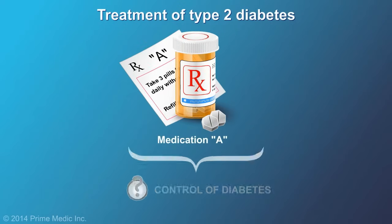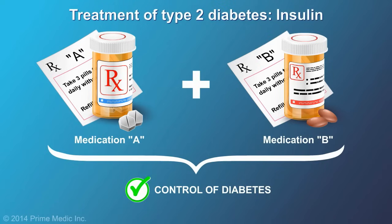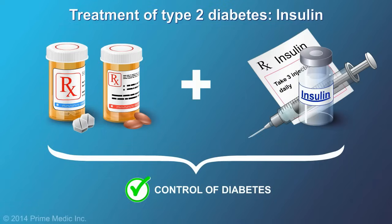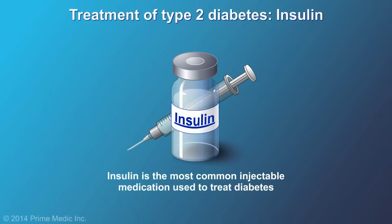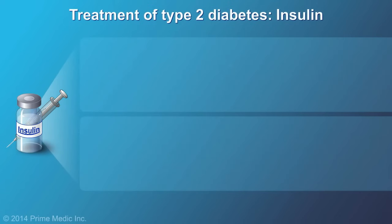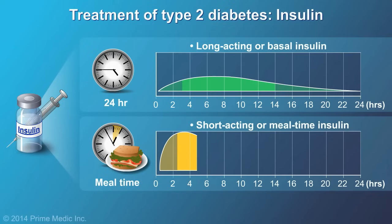Over time, medications often become less effective. Rather than switching a medication, your doctor may combine two different ones that have been shown to work well together. If your blood glucose cannot be controlled by pills alone, your doctor may put you on insulin. Insulin is the most common injectable medication used to treat diabetes. There are two types of insulin: long-acting or basal insulin and short-acting or mealtime insulin. An insulin pump can be used in type 2 diabetes to deliver insulin just like the pancreas.